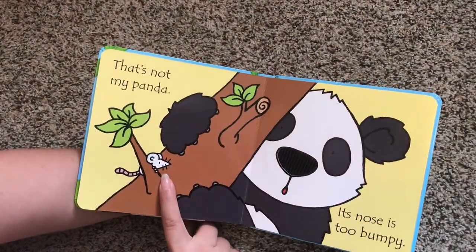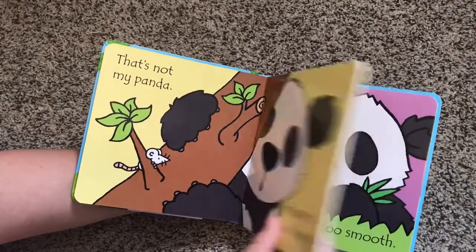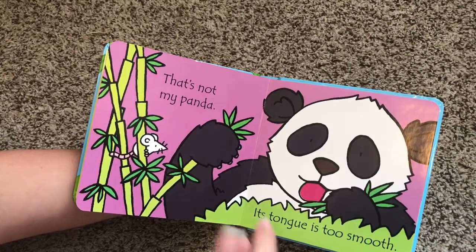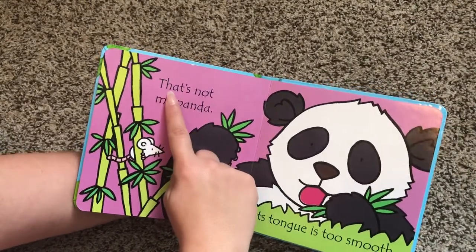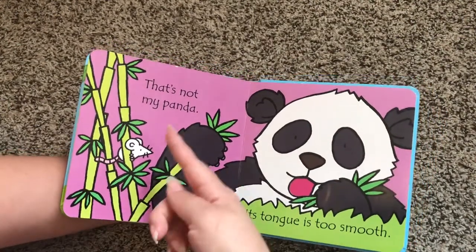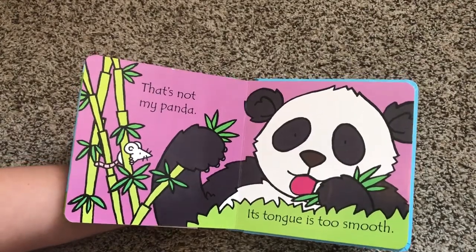There's also the little hide-and-seek mouse on every single page that your child can find. This is great for beginning readers as well, because each page starts off the same with That's Not My Panda. So the more your child hears it and sees it, the more likely he or she is to learn how to read it.